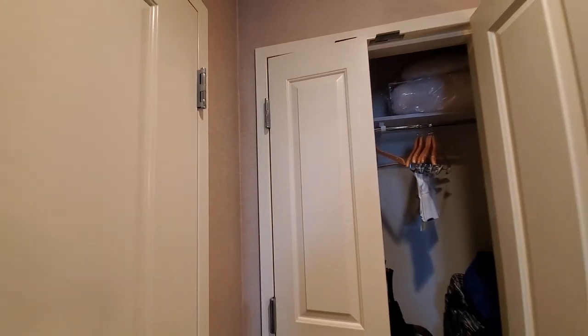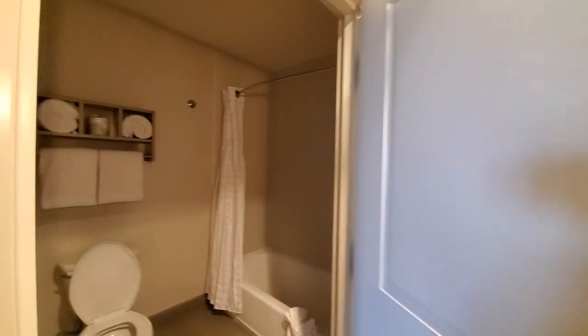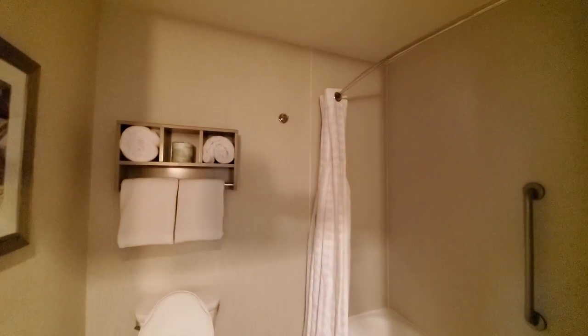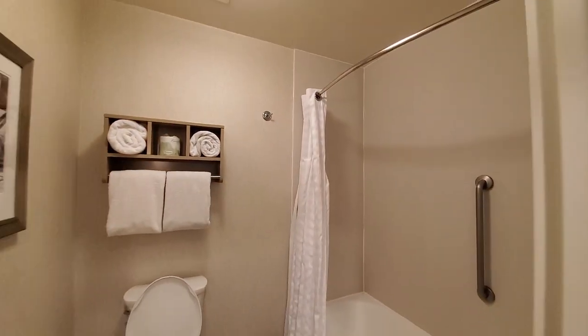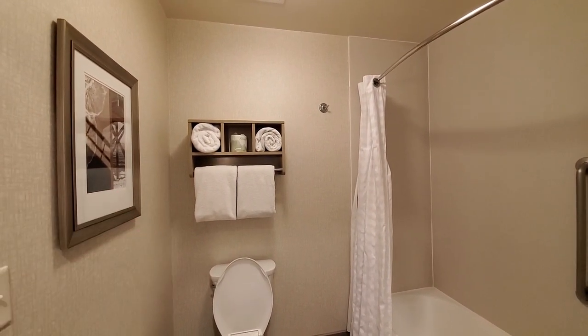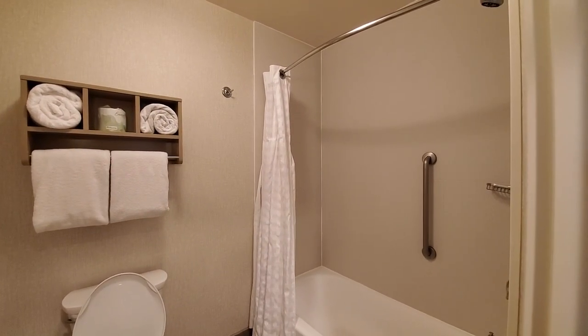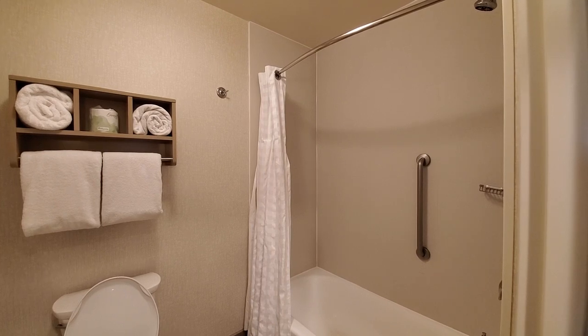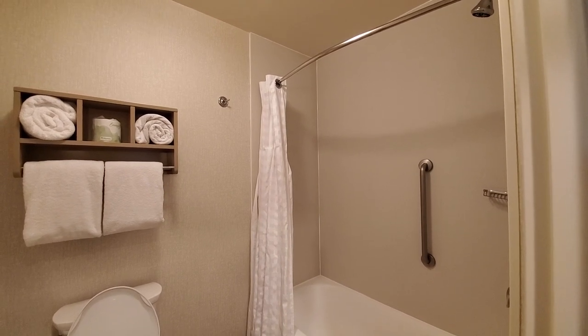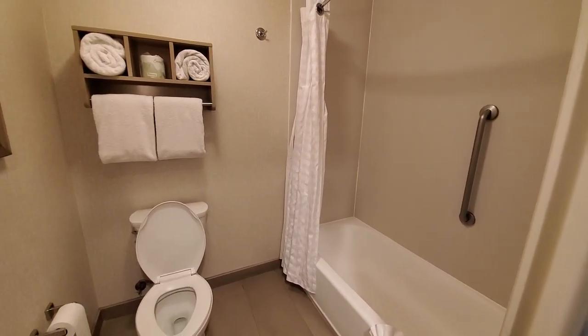As we back up from that, right over here is the bathroom. It's nothing fancy, but it is very neat and clean — bright and white. It has just the toilet, your towels, toilet paper, all that. It does have the curved shower curtain rod, and we have a tub, which is important for those of us with kids.